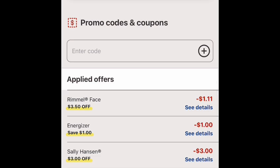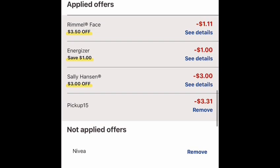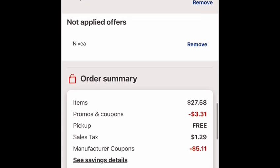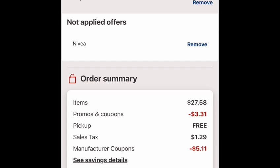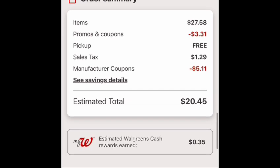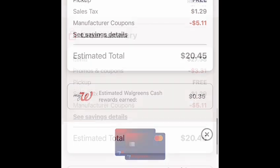These are the coupons I used. The first one takes off $1.11 for the concealer, $1.00 for the battery, and $3.00 off for the nail polish. And pick up $15 — $3.31 is the one I used. My total is $27.58 before coupons, and after all the coupons my total is $20.45.